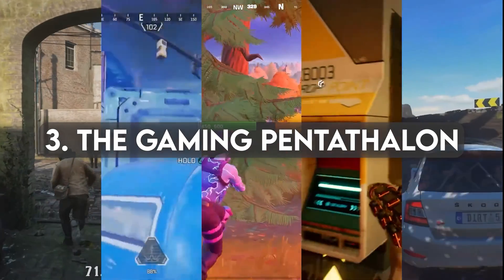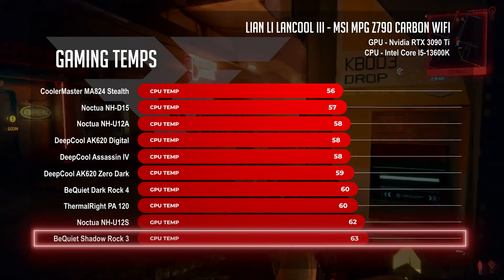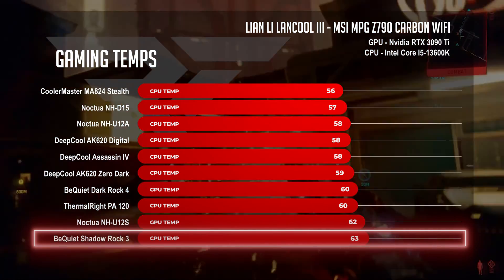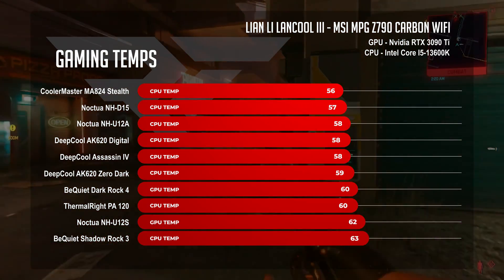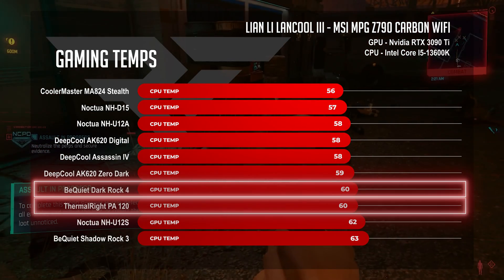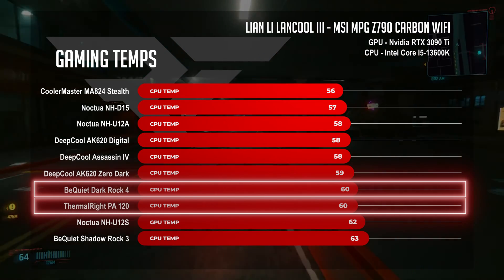Next: the Gaming Pentathlon — five gaming benchmarks testing shooting, driving, looting, exploring, and more shooting. The Shadow Rock 3 rallied from the last competition, holding CPU temps at 63°C, but it wasn't enough for a medal. The Dark Rock Pro 4 and Peerless Assassin were neck-and-neck at 60°C.